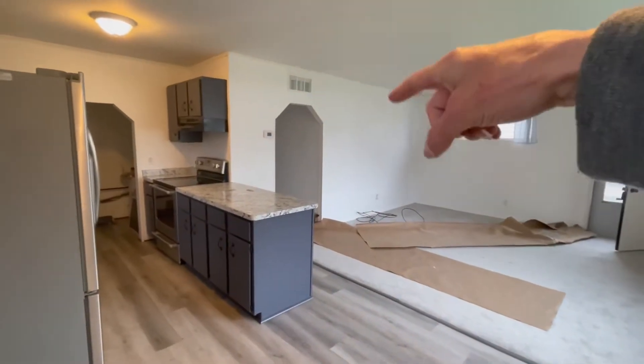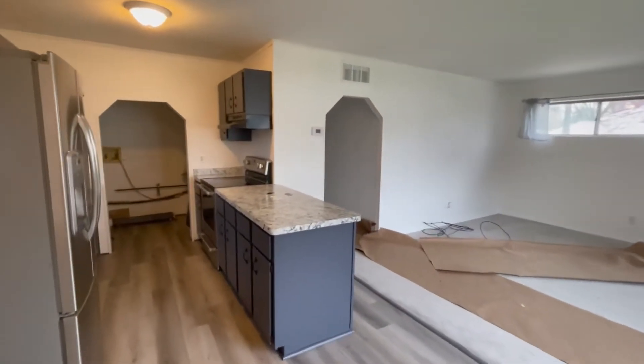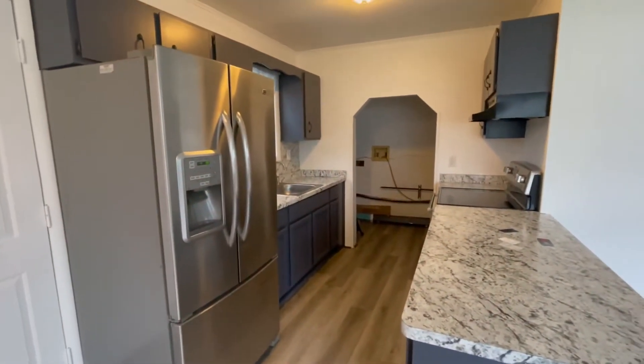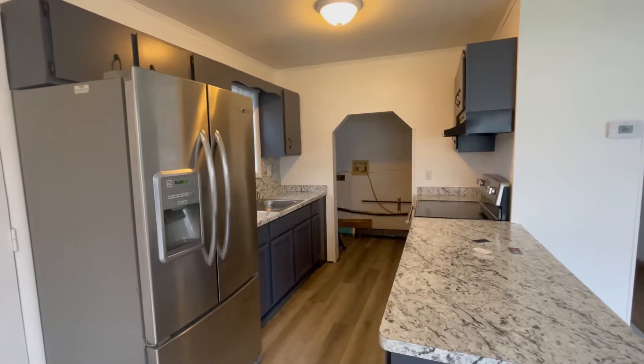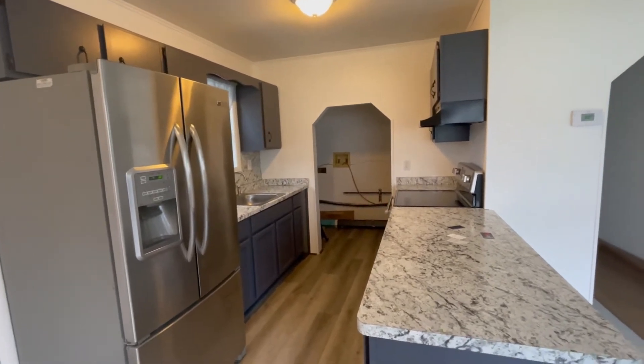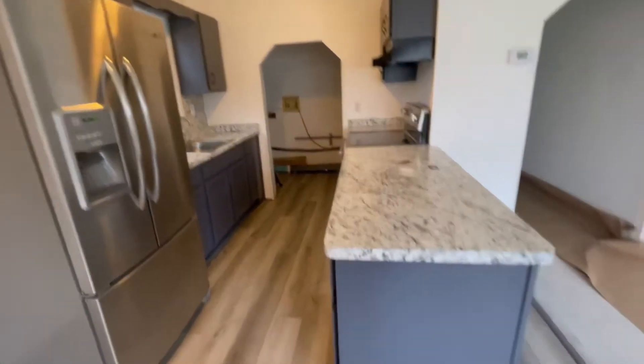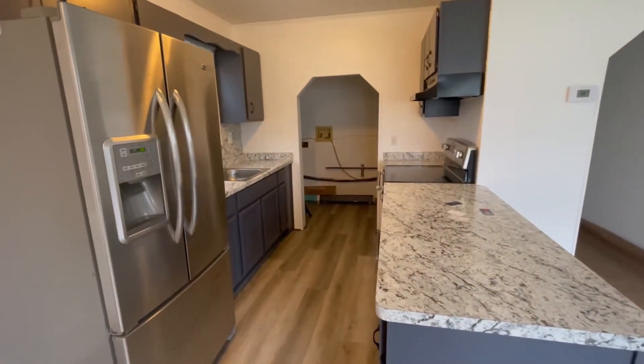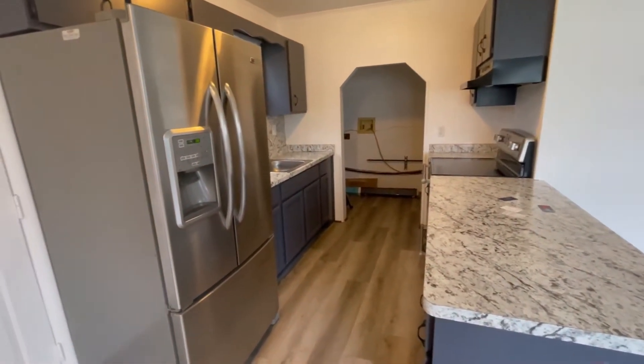It's got these old strange archways — well, not even archways, I don't know what you'd call them. The kitchen has been nicely rehabbed in the way I recommend: new countertops and paint. That's the simplest, cheapest way to update your kitchen, and this also has fairly new appliances.